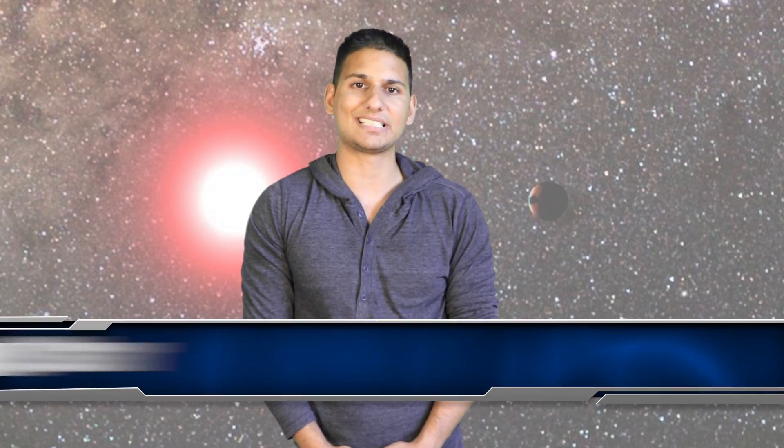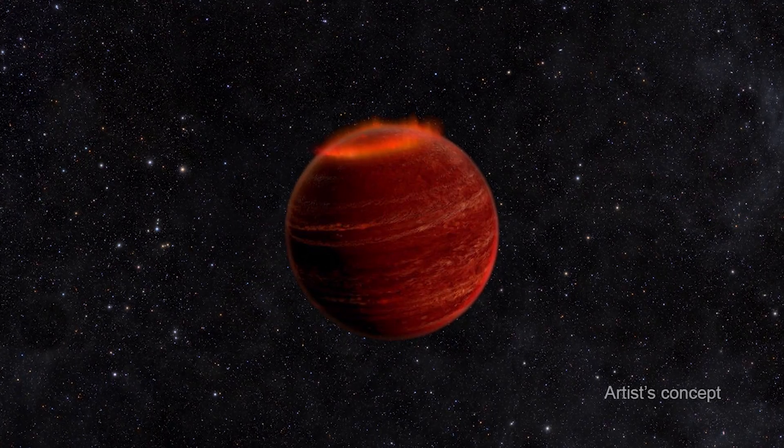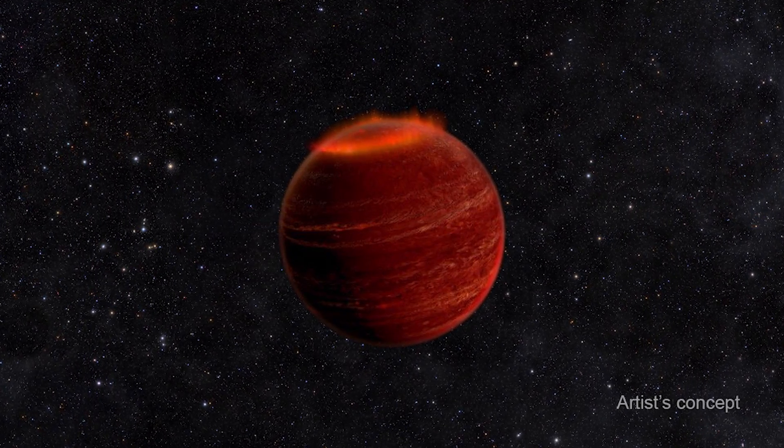Making our way to number 6, let's talk about the freezing star. While most known stars are very hot, a cold star was discovered quite recently. Formerly known as WISE J0855-0714, the freezing star is a brown dwarf featuring temperatures between negative 55 to 8 degrees Fahrenheit, which is about negative 48 to negative 13 degrees Celsius.